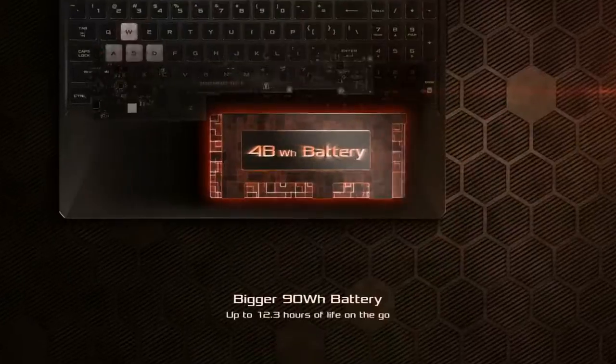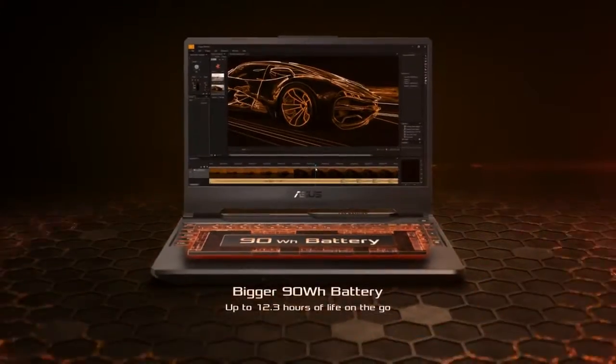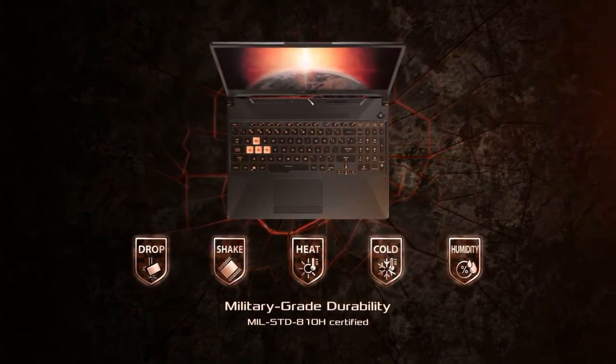Great 1080p performance. New AMD processors. Very good battery life. Noisy fans; not the most powerful gaming laptop; design won't be for everyone.